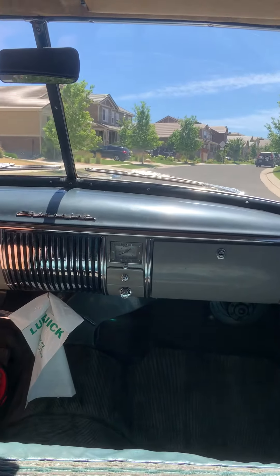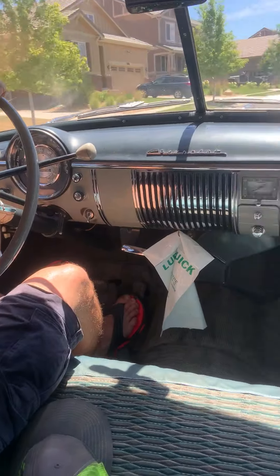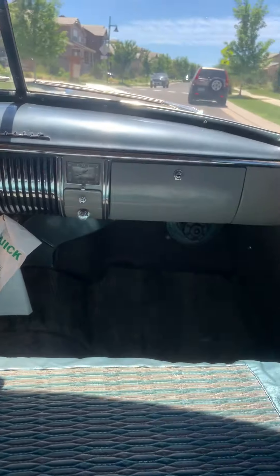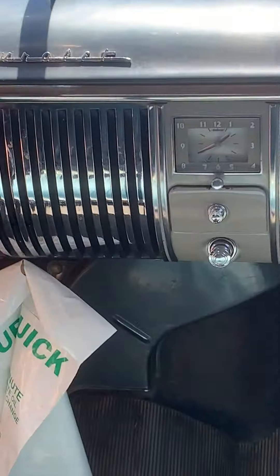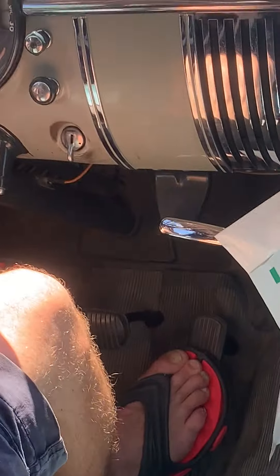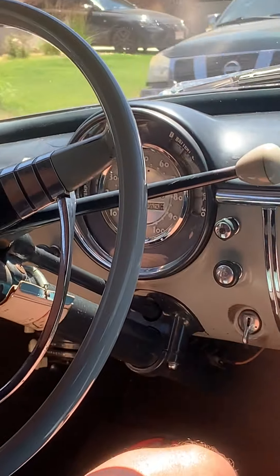All original upholstery, and the interior's in excellent condition. There are a few spots where it's worn over the years, surprisingly, considering it only has 46,000 miles on it.